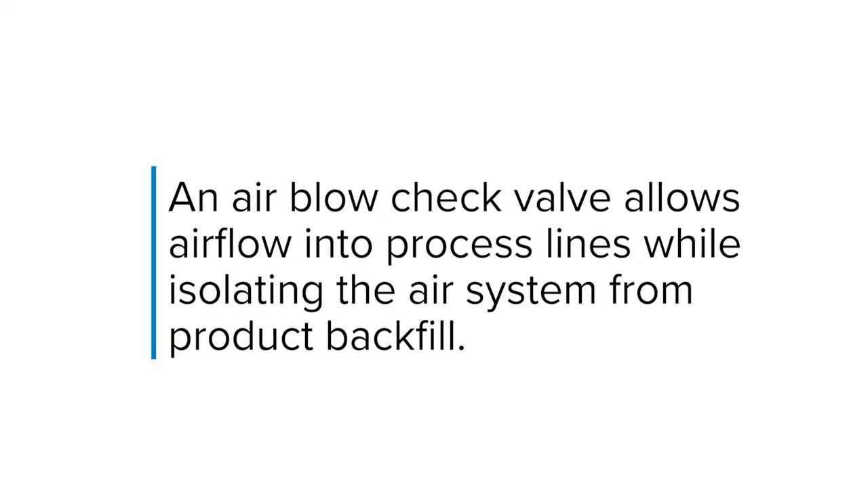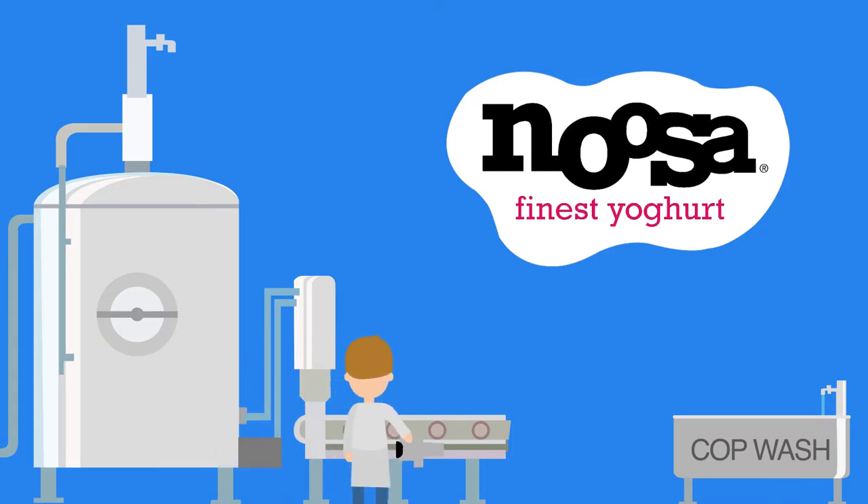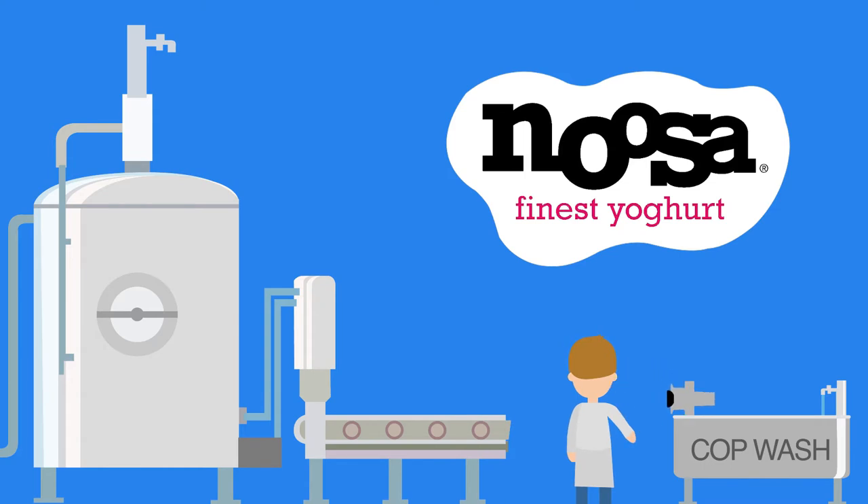An air blow check valve allows air flow into process lines while isolating the air system from product backfill. A common frustration with these valves is that they must be removed from the lines and cleaned manually out of place after use. But that wouldn't work for Noosa.